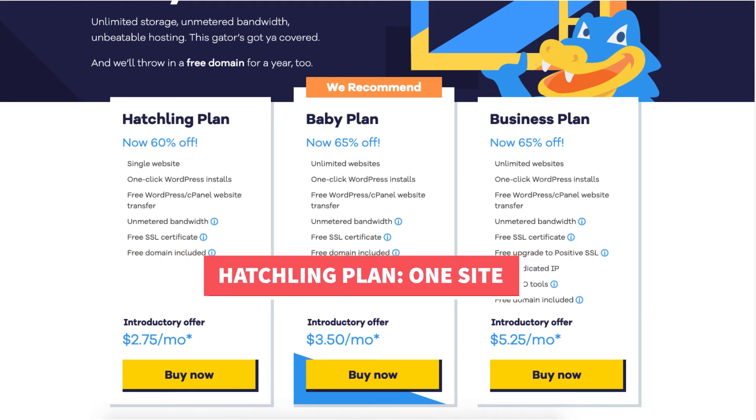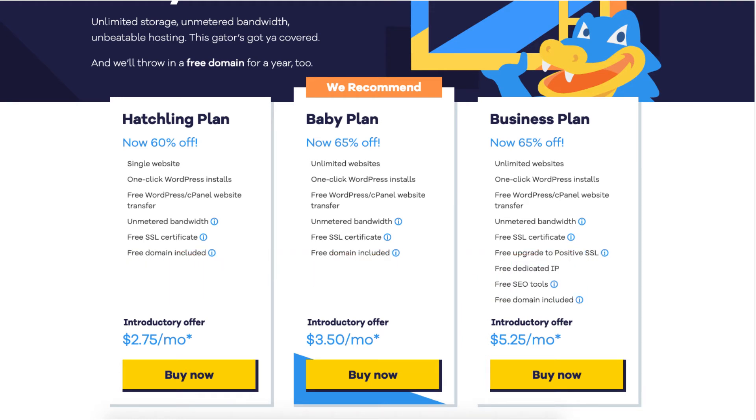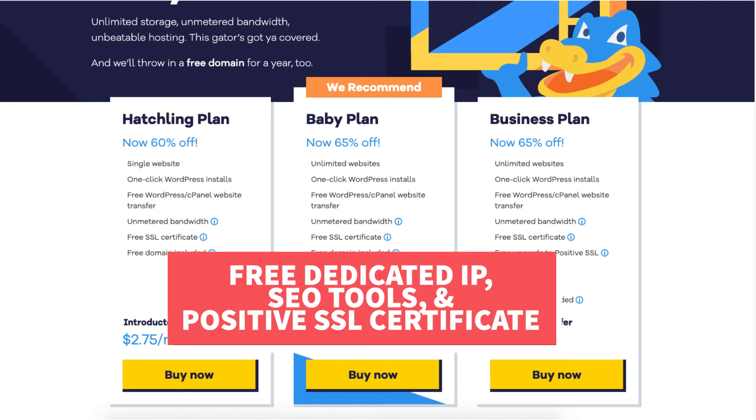Next is the Business plan. This plan you can get for as low as $5.25 a month and comes with everything the Baby plan includes plus additional features: unlimited websites, one-click WordPress installs, free WordPress cPanel website transfer, unmetered bandwidth, free SSL certificate, free upgrade to a positive SSL certificate, free dedicated IP, free SEO tools, and a free domain name.